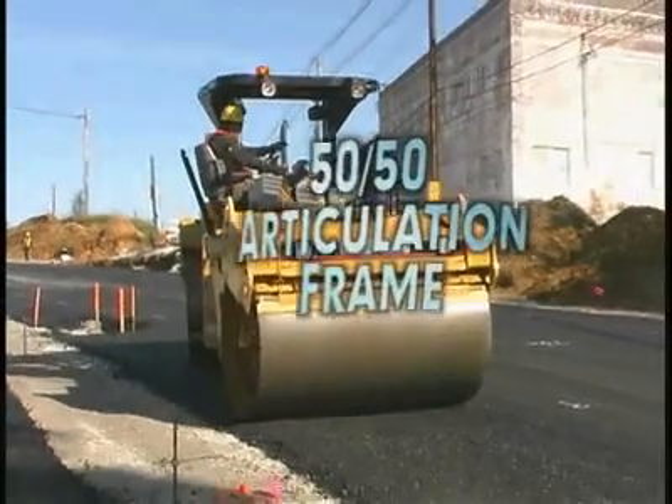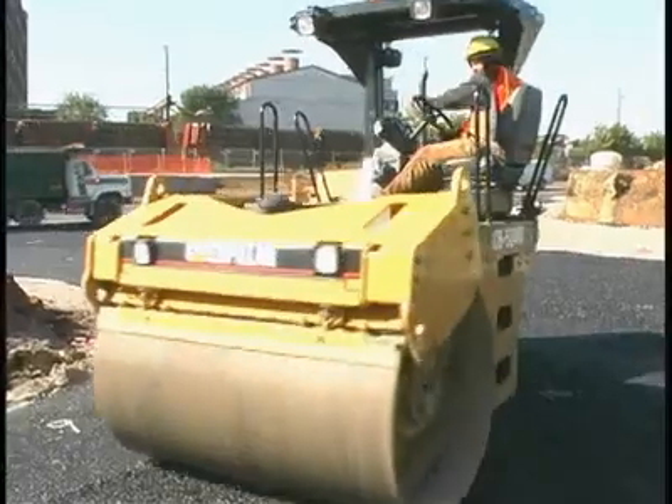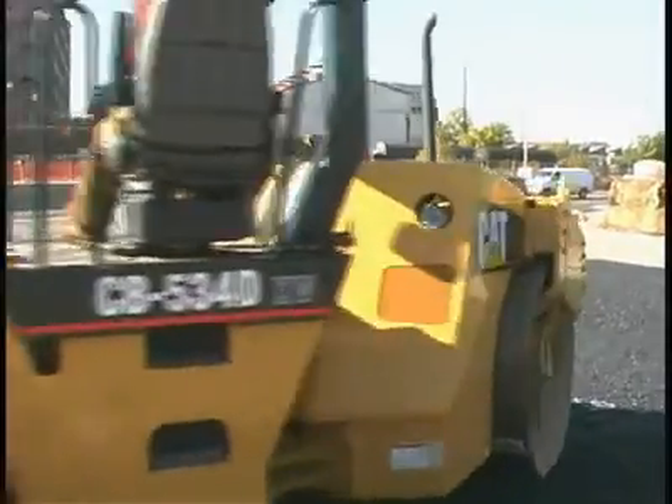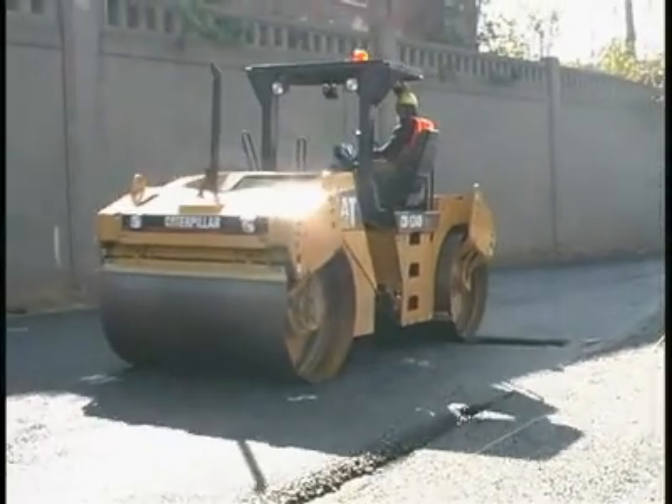50-50 articulation evenly balances the machine's weight front to rear and allows for both drums to track in the same path. An optional offset hitch further enhances job site maneuverability and versatility.